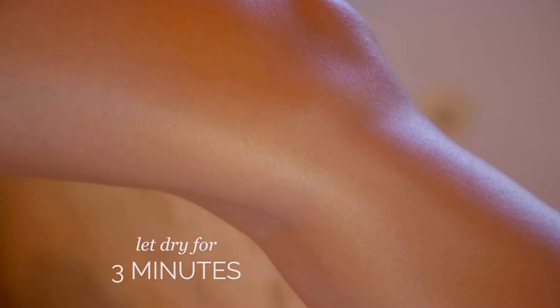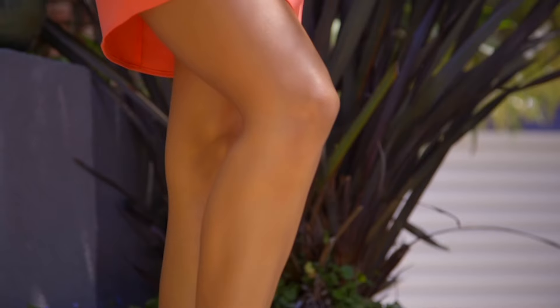With clean, dry skin, all you simply do is spray your body from eight inches away. There's no need to spread it in with your hands, just let it dry for three minutes, and then you're ready to go.